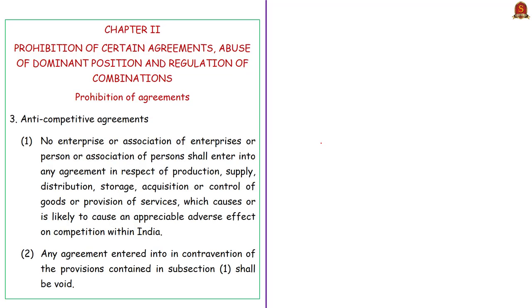Section 3 of the Competition Act 2002 deals with anti-competitive agreements. No enterprise or association of enterprises or person or association of persons shall enter into any agreement if it is likely to cause an adverse effect on competition within India. This agreement can be with respect to production, supply, distribution, storage, acquisition, or control of goods or services. Any agreement entered into in contravention of this section shall be void and null.